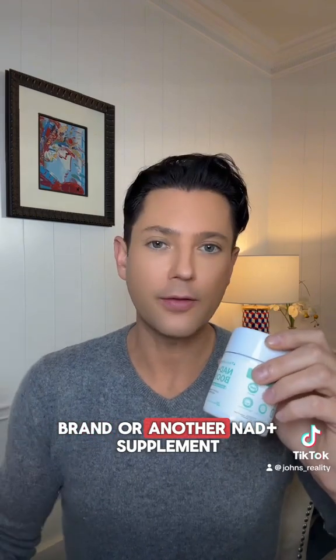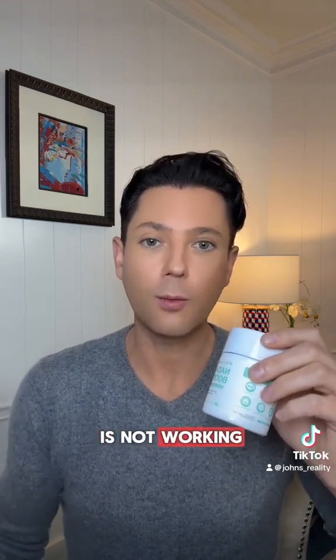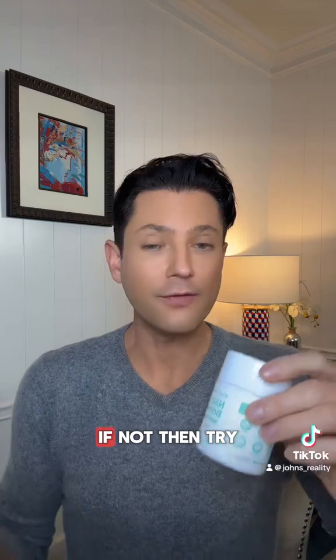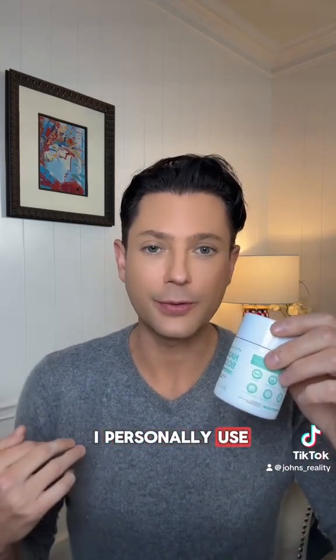If you got another brand or another Nat Plus supplement that you feel like is not working and the powder is white, then you probably got one of the fakes. Open up one of your capsules and check to see if it smells and tastes sour — then you'll most likely know whether you got the real thing or not. If not, then try Nature Newborn.